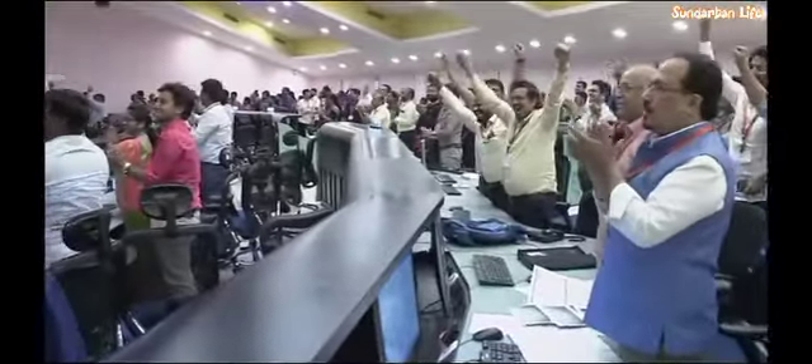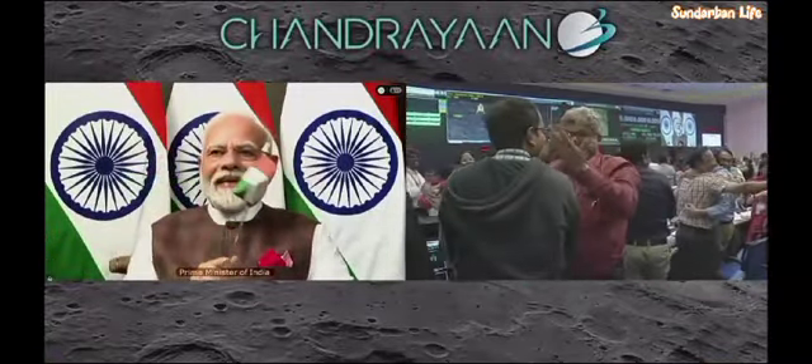People are applauding. Let us all wait to hear from the Secretary, Department of Space and Chairman ISRO, Sri S. Somnath.